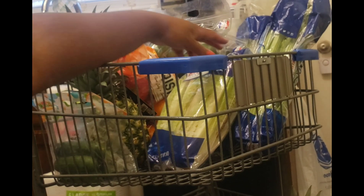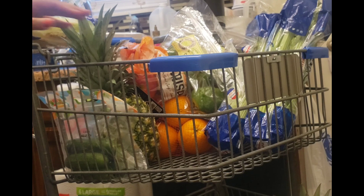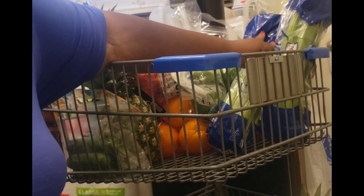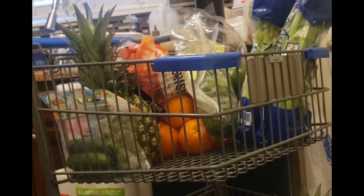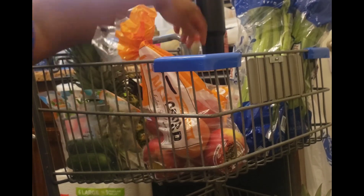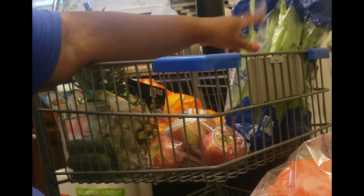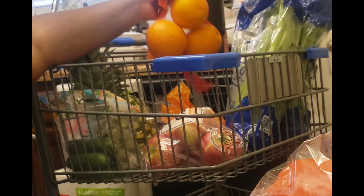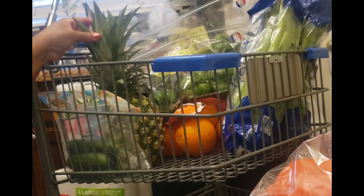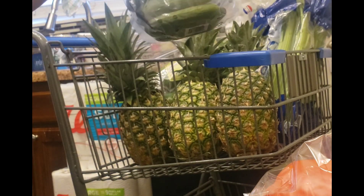Starting at the top: we got some romaine lettuce — I make salads every week. Here are two stalks of celery, and a third one. We got bell pepper — red and orange peppers. We got some oranges, apples, two bags of green peppers, a pineapple — actually three pineapples — and some mini cucumbers for our salad.